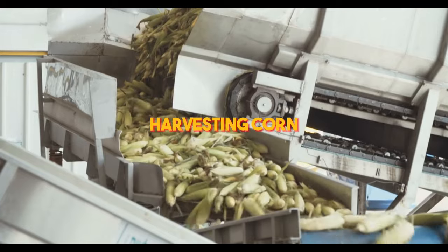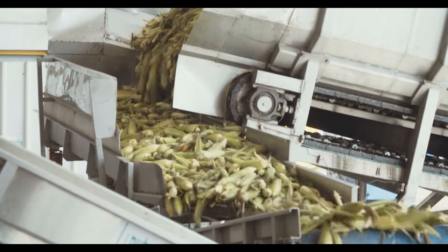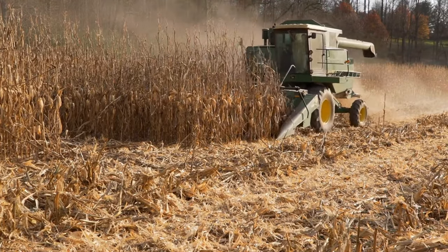When it comes to harvesting corn, there's a machine that utilizes counter-rotating augers to delicately and swiftly strip the kernels from the cob. This advanced technology ensures that the corn is harvested with minimal damage, maintaining its quality and freshness.